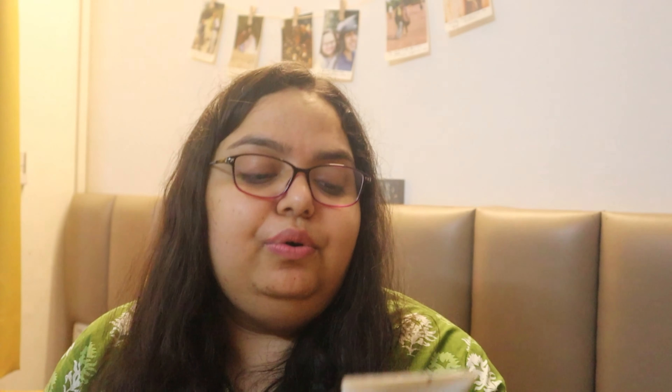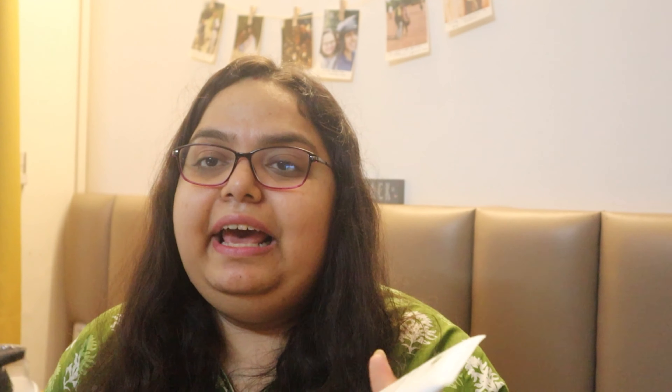I ordered this whole set of hair mask, shampoo, and conditioner — I think it is conditioner or serum — from Plum's Olive and Macadamia range. This range I wanted to order in 2022 also, but I already had a hair mask and everything so I did not order. And we were also getting the hair mask free during those times. So this time, what I got for free I'll show you soon.